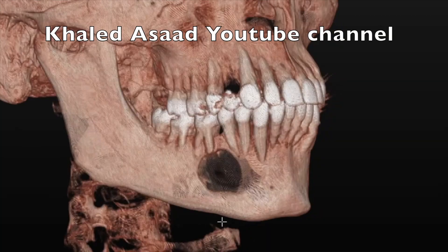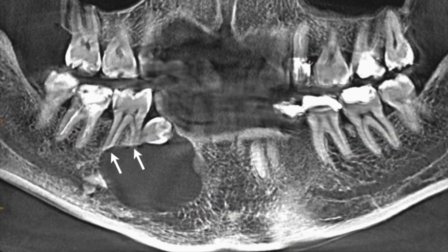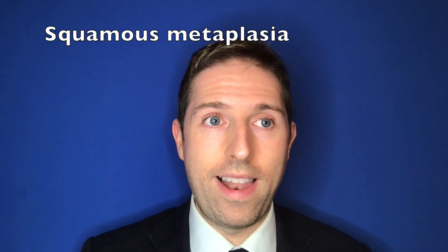Option one for an impacted canine is to leave it where it is — if it's not bothering you and not impacting on other teeth, that is an option. The risks of leaving it are: one, it can fuse itself to the bone, a process known as ankylosis, making it very difficult to remove later. Two, it can undergo cystic change — a fluid-filled sac can form on the crown — which can very rarely undergo squamous metaplasia, where the cyst lining becomes cancerous. And of course, the big danger is that it eats away at other teeth, causing you to lose healthy adult teeth and potentially need dentures, bridges, or implants.